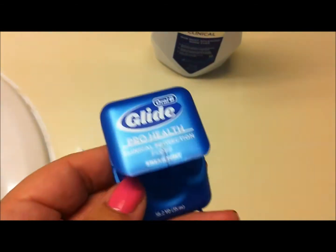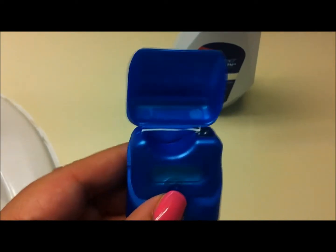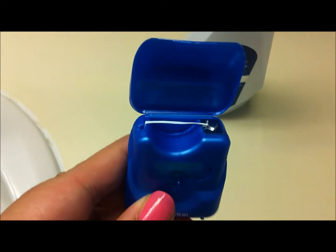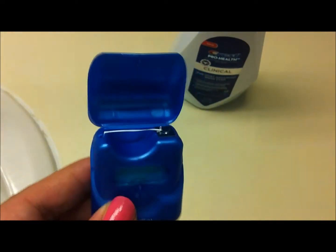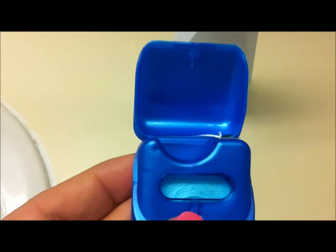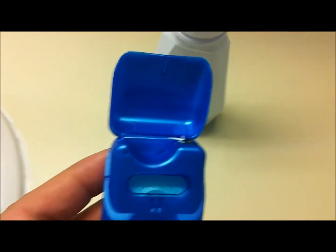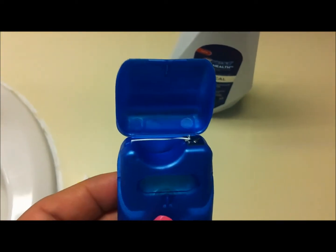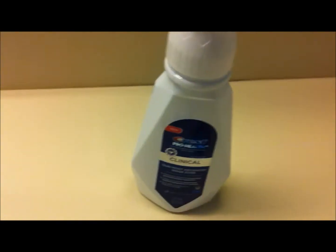Next is the Oral-B Glide Fresh Mint Floss. This slides more than 50% more easily. I have permanent retainers on the back of my teeth, and they are so hard to floss between. This floss is so thin that it really does glide well — it doesn't get caught on my teeth, it doesn't shred, it doesn't rip apart, it doesn't get caught on the retainers. It definitely glides and does what it's supposed to do, so I really like that a lot.